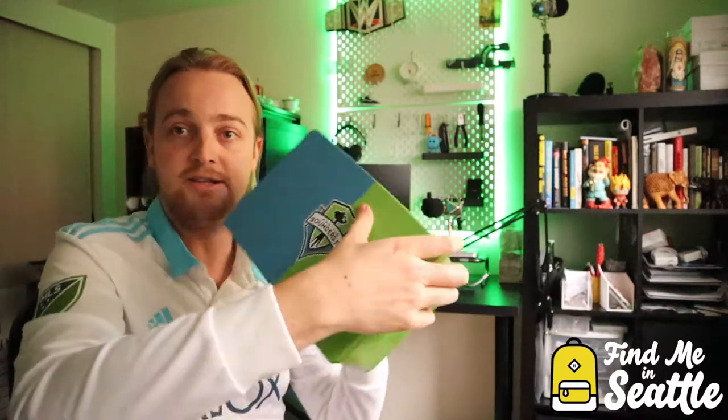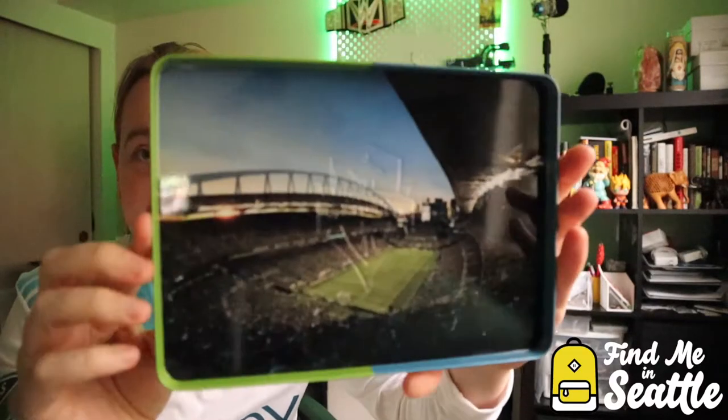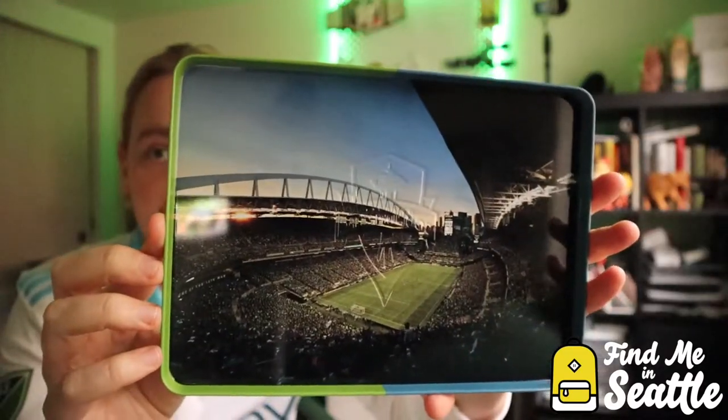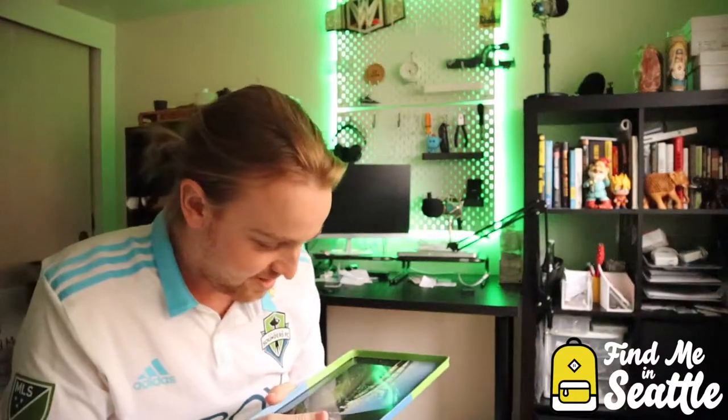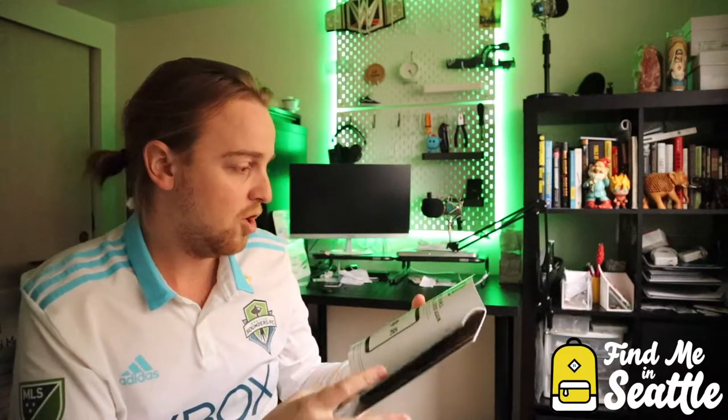First thing we're going to do is open it up. Comes off pretty easily. First thing we see here is a booklet — Sounders 2019. And then we're going to open it up. Let me turn sideways.